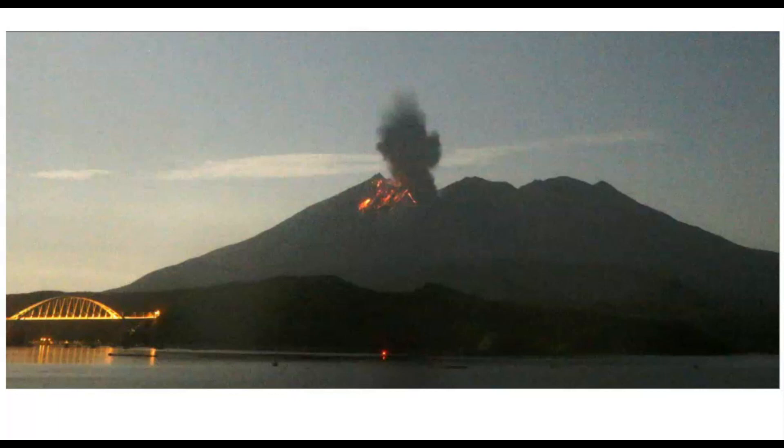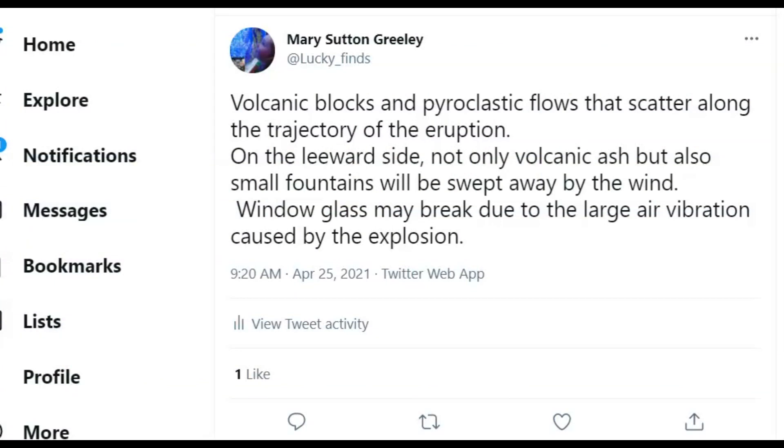Earthquakes prior to the large eruption in 1914 did cause numerous deaths but provided warning of an impending eruption and the volcano was evacuated. Now they are warning island residents that volcanic blocks and pyroclastic flows scatter along the trajectory of the eruption.